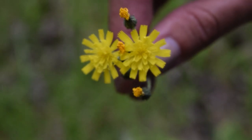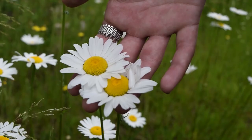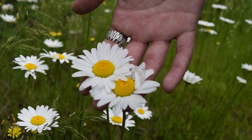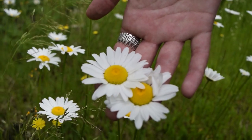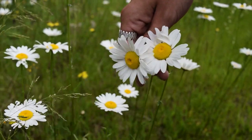This is Hawkweed — it's everywhere. These are oxeye daisies — they're also everywhere. They're invasive, so you can pick them even though they're beautiful.